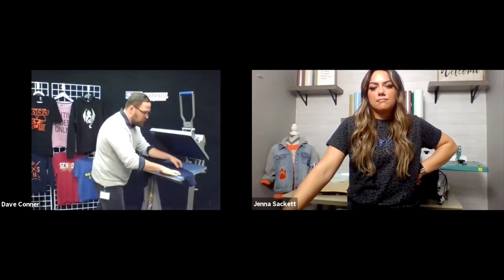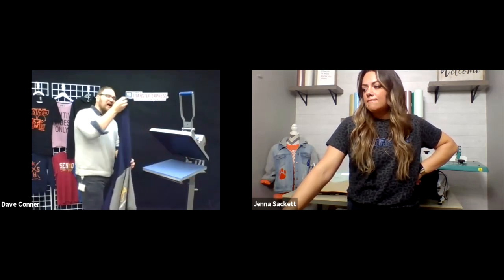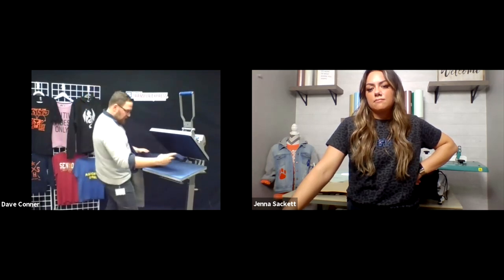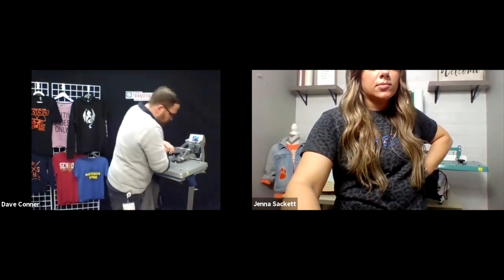Crewneck sweatshirts are also really growing in popularity, so it's nice to have a few different fleece offerings in your online store. I'll reset to get it off the seam and toss it back down, getting the printing area as flat as possible so we don't run into any seams or interference. We'll pre-press this again to remove any moisture, since each different print location hasn't been pre-pressed before.